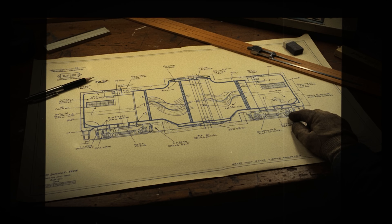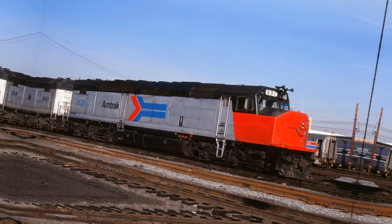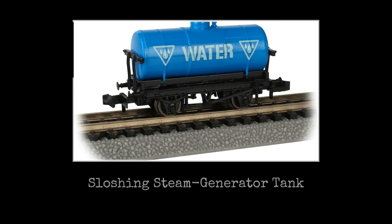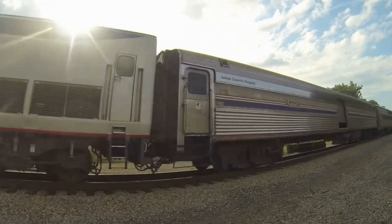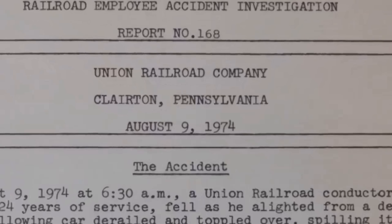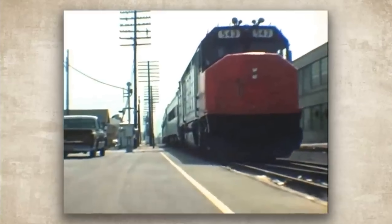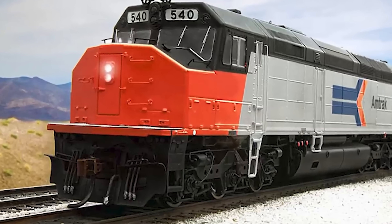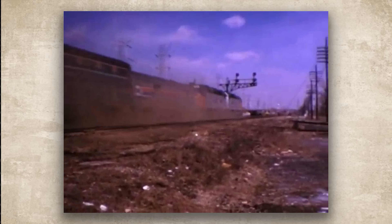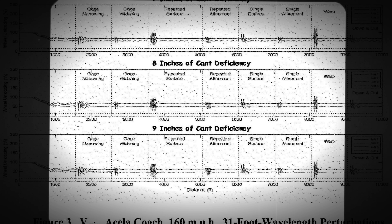Another theory blamed water sloshing. The locomotives had a split fuel and water tank under the frame, plus a large water tank above the frame for the steam generators. Water sloshes around, creating lateral momentum that can amplify any hunting tendency. It made sense on paper, but nobody proved it definitively. A third theory blamed lightweight baggage cars. FRA investigators noticed that most derailments had a lightweight baggage car coupled directly behind the locomotive. That light car could create harmonic vibrations at certain speeds, producing destructive resonance. The math worked, but testing remained inconclusive.